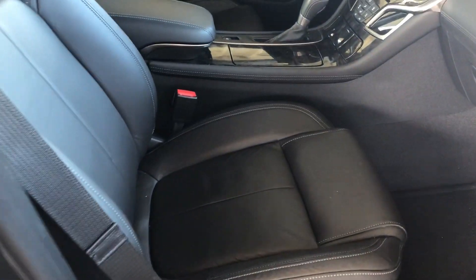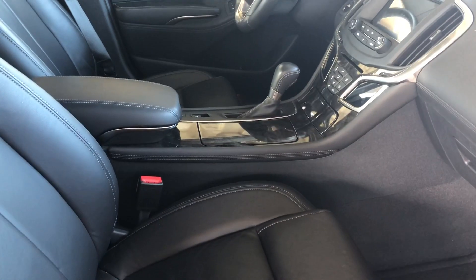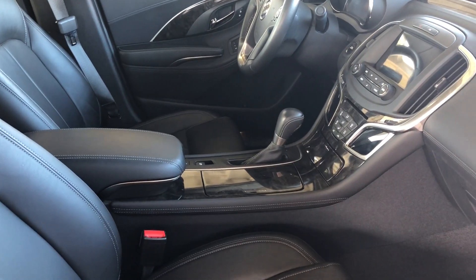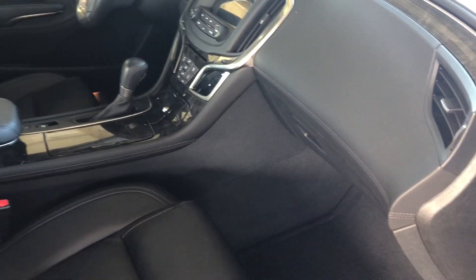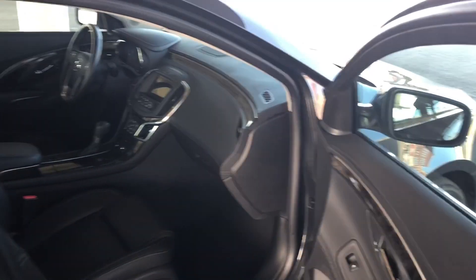This does have heated leather seats and power seats on both sides — both on the passenger as well as the driver side. It's a non-smoker car. It is pristine inside front and back, outside as well.